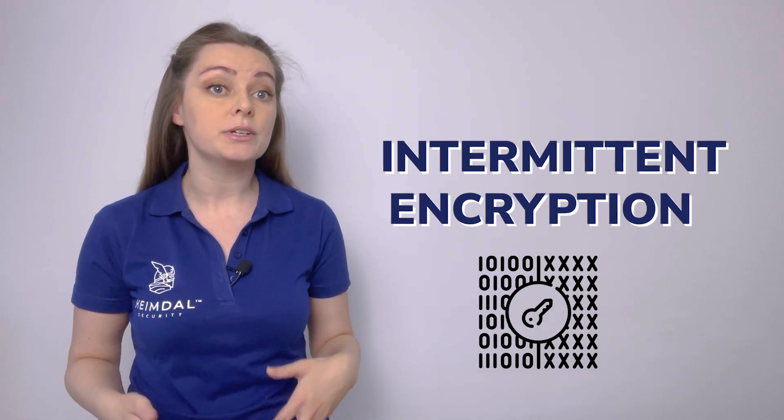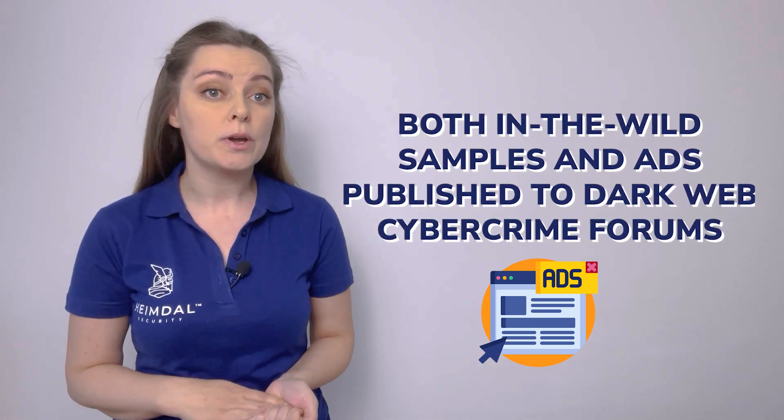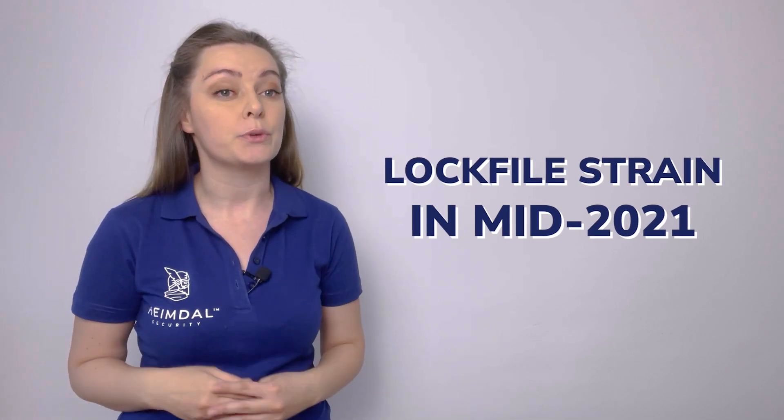Threat intelligence analysts are concerned about an emerging tactic known as intermittent encryption, also known as partial encryption, which started being used by several ransomware organizations. The new attack method has been observed by researchers last year in both in-the-wild samples and ads published to dark web cybercrime forums. Popular ransomware gangs such as Black Cat, DarkSide, and Black Basta have adopted the technique, but the first group to ever use it was the LockFile strain in mid-2021.